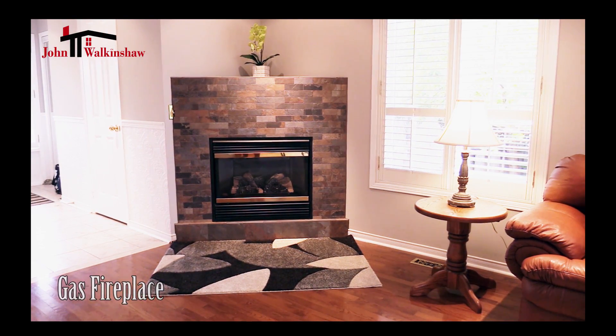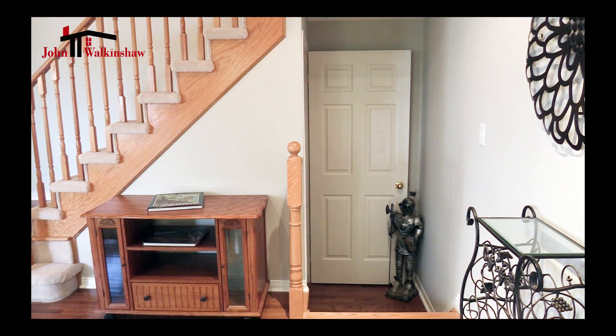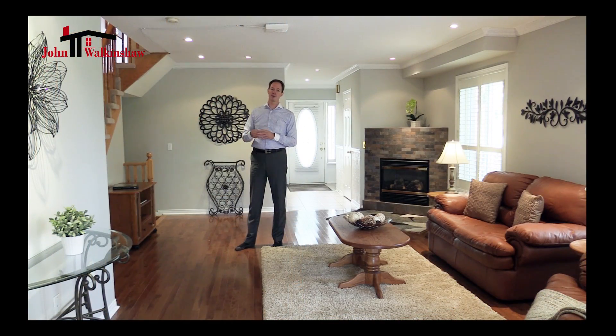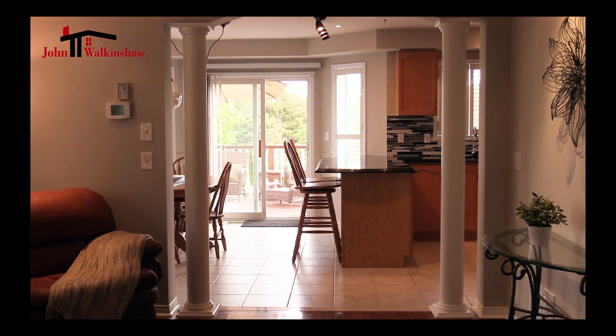We've got a beautiful gas fireplace with a lovely surround, stairs down to the basement and the stairs to the upstairs as well, all centrally located inside the home. And it also opens up with a very wide opening into the kitchen area.